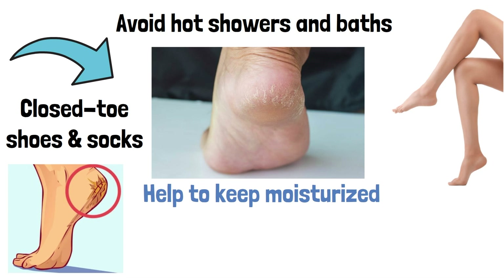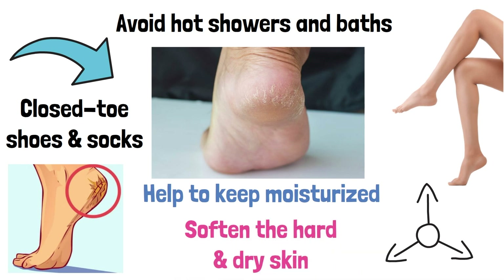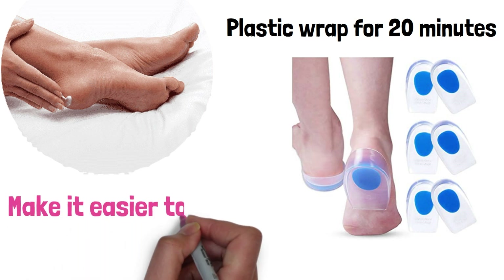If you already have cracked heels, there are a few things you can do to treat them. The first step is to soften the hard, dry skin on your heels. This can be done by applying a moisturizing lotion or cream to your feet, and then covering them with plastic wrap for about 20 minutes. This will help to soften the skin and make it easier to remove.